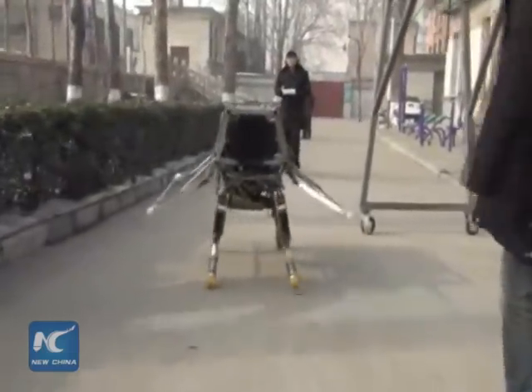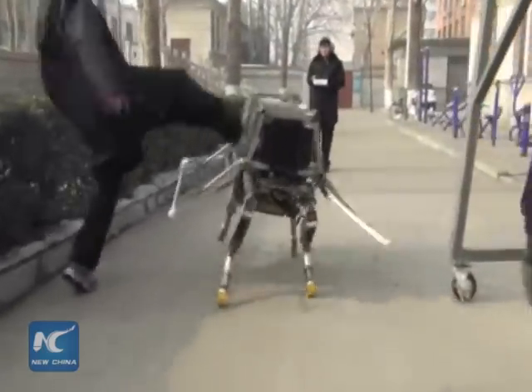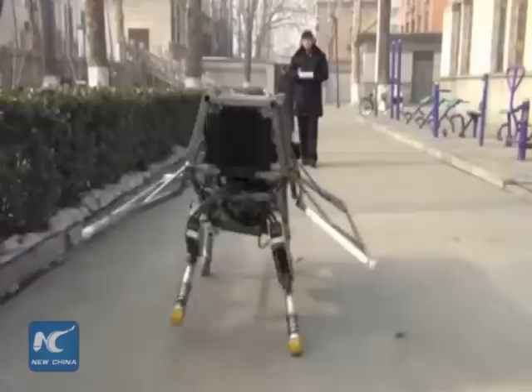The robot can recover its balance after being kicked from the side, which indicates that the robot's balancing abilities are optimal.